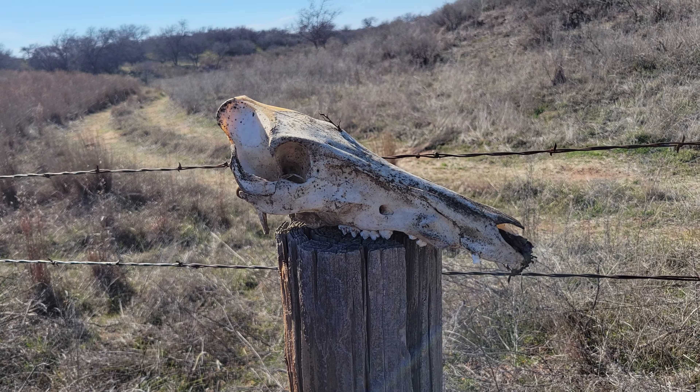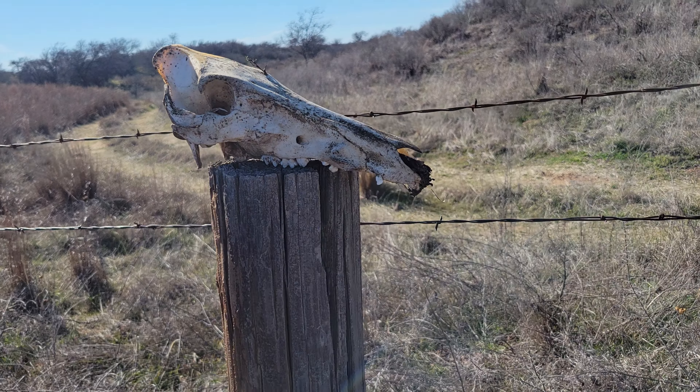There's a skull. Looks like a pig — that would be a pig skull.